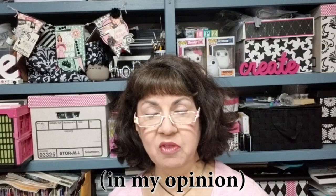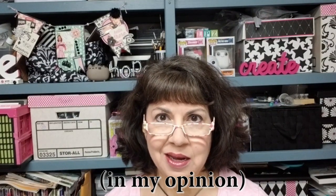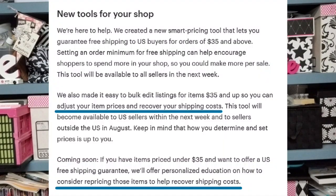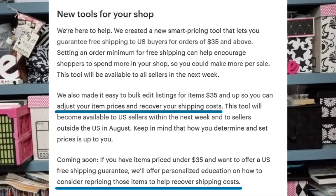Also on Etsy's website: we created a new smart pricing tool that lets you guarantee free shipping to US buyers for orders of $35 and above. Setting an order minimum for free shipping can help encourage shoppers to spend more in your shop so you could make more sales. This tool will be available to all sellers next week.